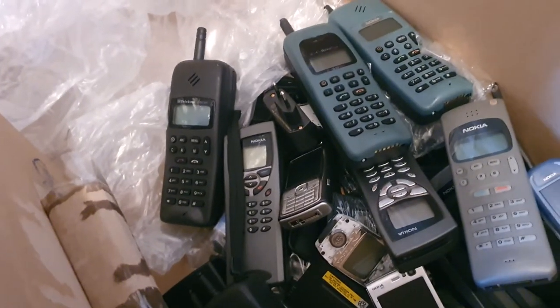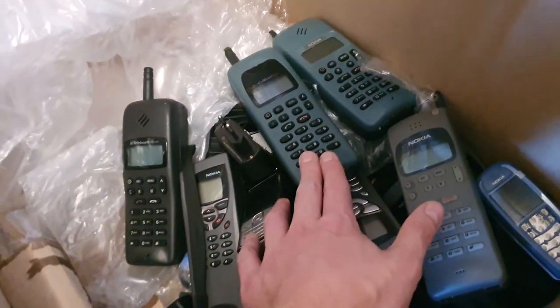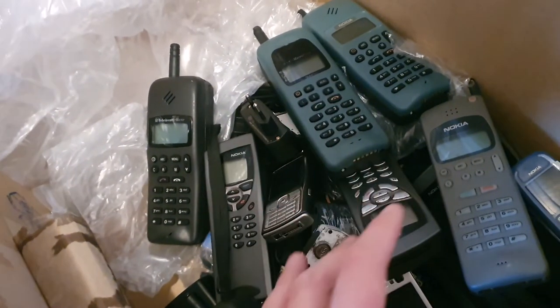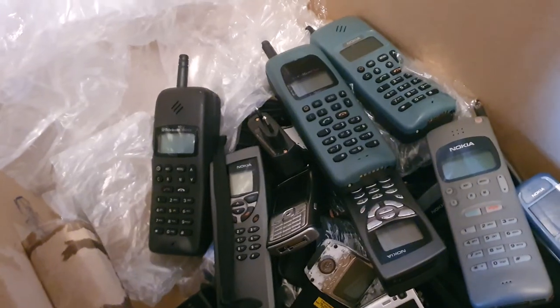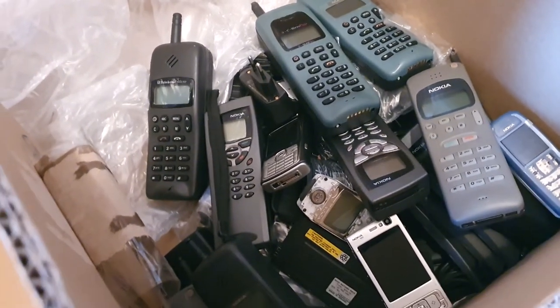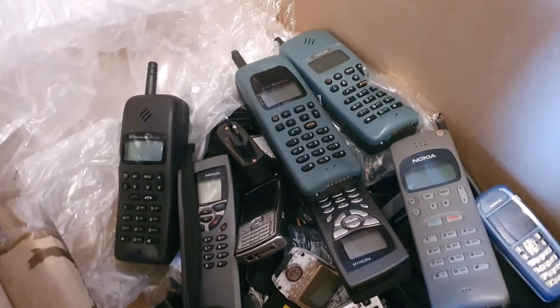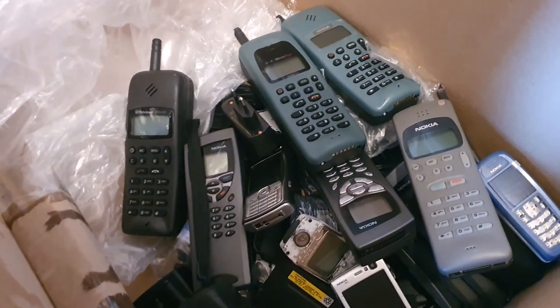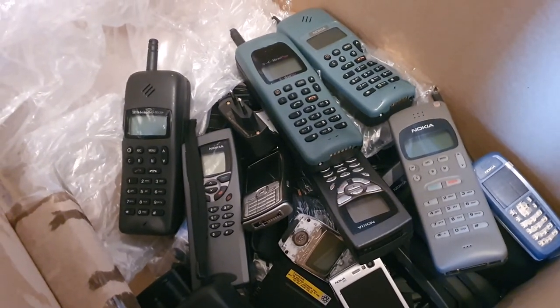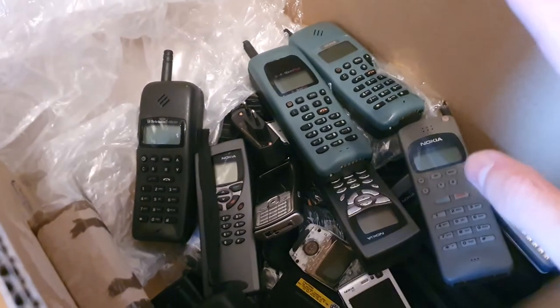These are phones definitely before my generation. If you want to see more about these phones, please let me know in the comments below and I will maybe make another separate video only about them. Thanks for watching and until next time.